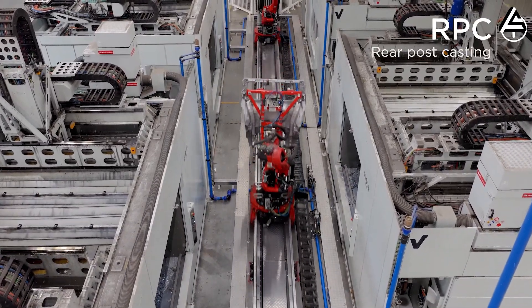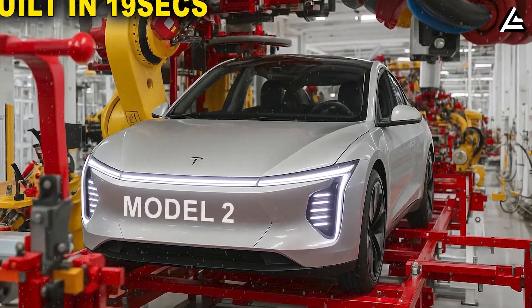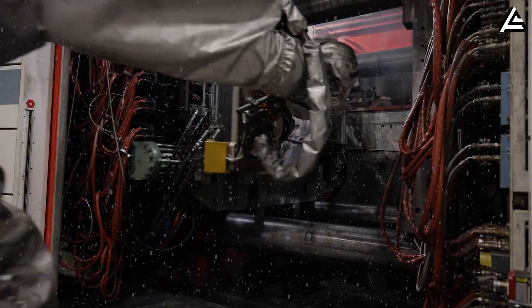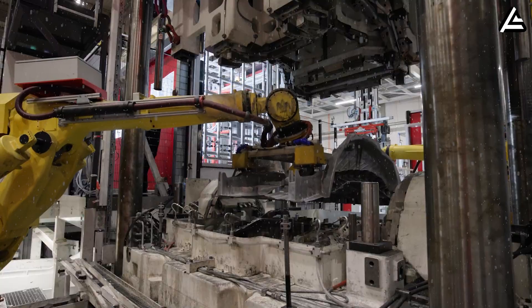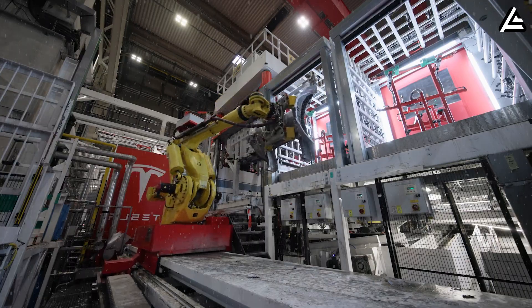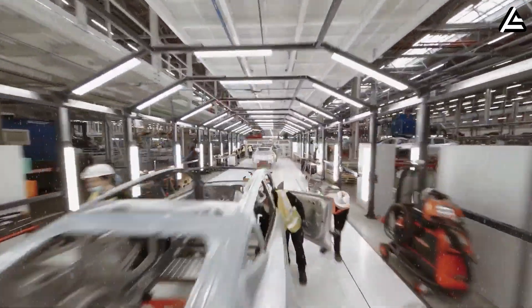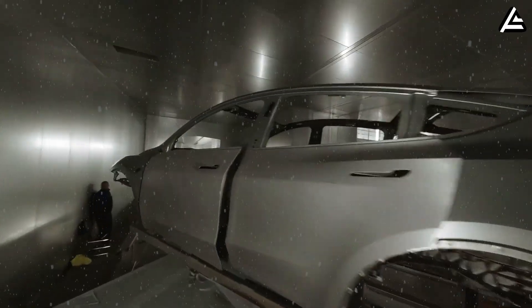Another notable innovation is the gigapress placement and alignment system. Whereas older factories required multiple operators and extensive jigging for welding, the Model 2 line uses a dual gigapress setup. Each press produces front and rear unibody halves that then slide onto the chassis like puzzle pieces. These pieces are pre-calibrated and reinforced during casting, which eliminates dozens of welding steps. Industry insiders estimate this approach reduces both labor costs and potential quality errors by roughly 30–40% per vehicle. Tesla's AI-driven monitoring system continually tracks over 2,000 data points per vehicle.